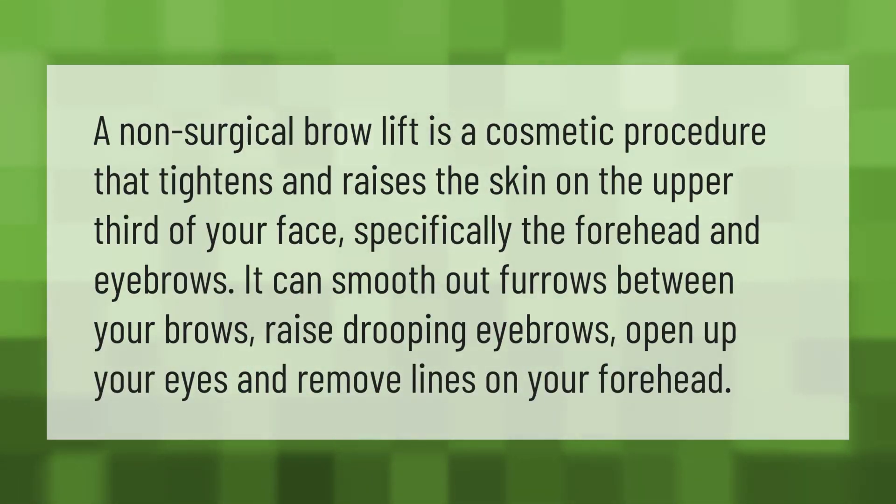A non-surgical brow lift is a cosmetic procedure that tightens and raises the skin on the upper third of your face, specifically the forehead and eyebrows. It can smooth out furrows between your brows, raise drooping eyebrows, open up your eyes, and remove lines on your forehead.